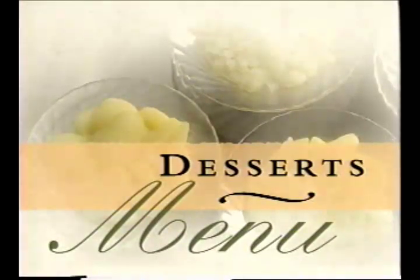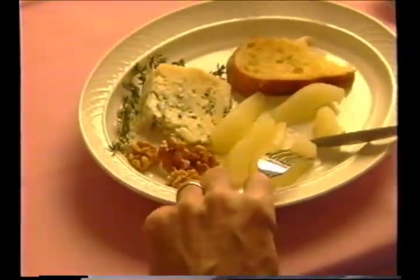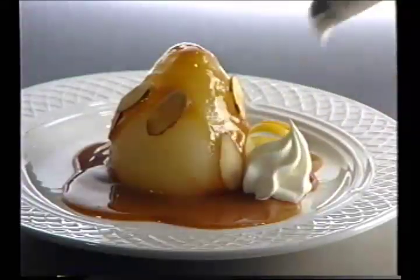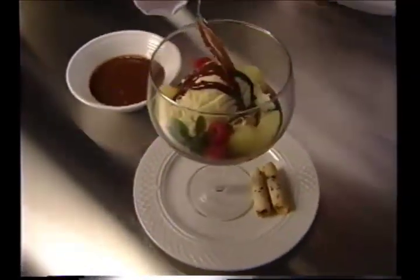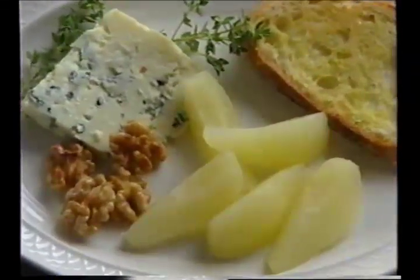Versatile canned pears make a sweet end to meals. Pacific Northwest canned pears add the taste and texture of freshly poached fruit to a range of enticing desserts. For an impressive presentation, fill a whole cored pear with whipped cream, topped with caramel sauce, toasted almonds, and a rosette. Pears star in this version of the classic dessert, pear belle Hélène, supported by vanilla ice cream and rich chocolate sauce. Pear with a wedge of blue cheese and some crusty bread makes a sophisticated end to a meal.